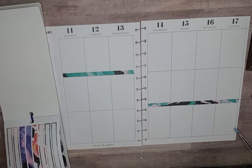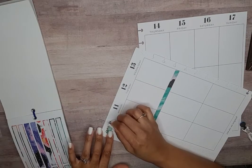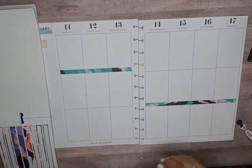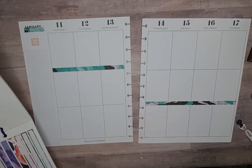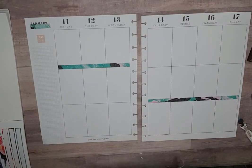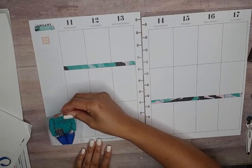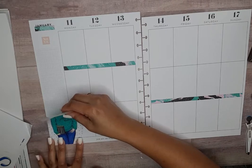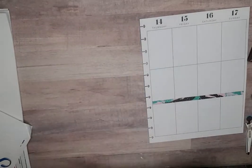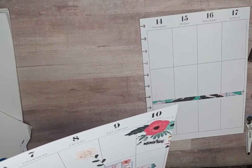Then we have this little strip here and put it right up under January to see if it looks right. I think it looks right. Okay, so that's how we start that. And let's see — we got our planner babe, just put her down here in this corner, yep, like that. It says 'You are an original' right there — there's no one else like you. And that is so true.